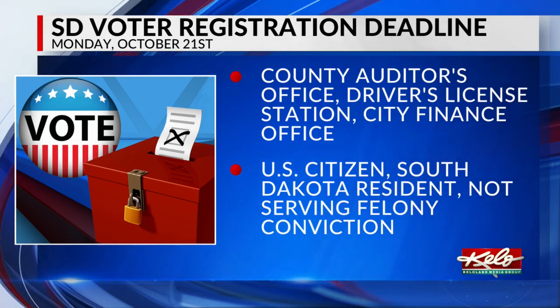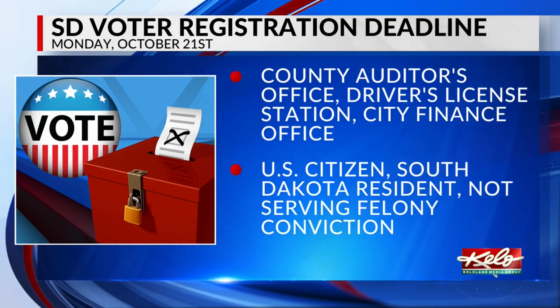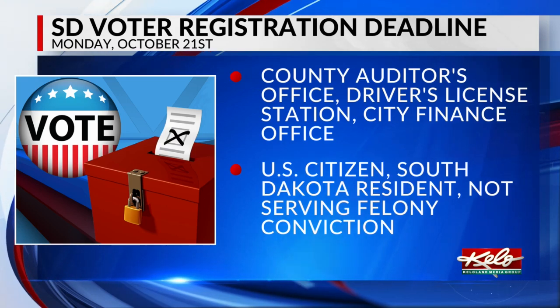In order to register to vote, you'll need to be a U.S. citizen, a resident of South Dakota, be at least 18 years old, and not currently serving a sentence for a felony conviction.